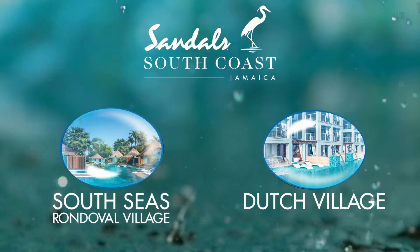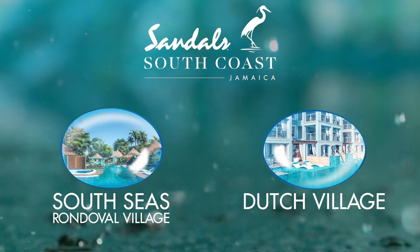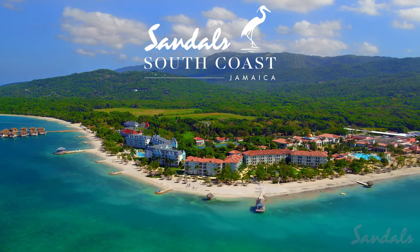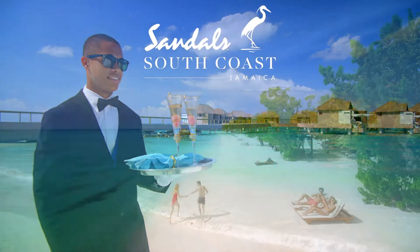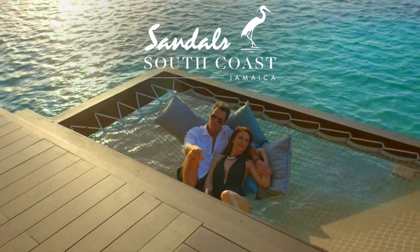Introducing the South Seas Rendezvous Village with its Swim Up Rendezvous Butler Suites and the Dutch Village Swim Up Suites. Sandals South Coast — all water, all luxury, all on Jamaica's South Coast. Let us inspire you.